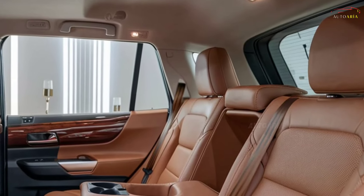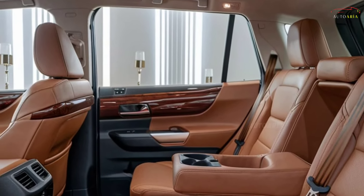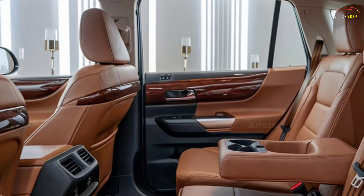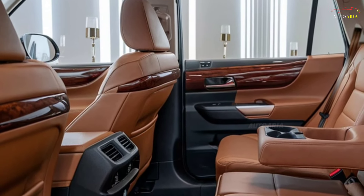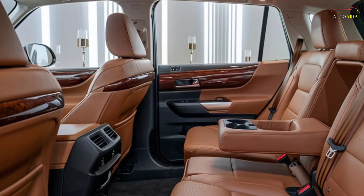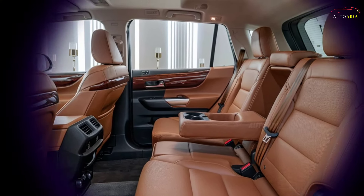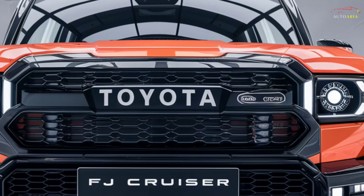In short, with the 2025 Toyota FJ Cruiser, Toyota is once again making history. This is not just a vehicle but a lifestyle choice, perfect for those looking to escape the city and explore the wild. Whether for tough off-road adventures or everyday use, this new legend is set to be the ideal companion.